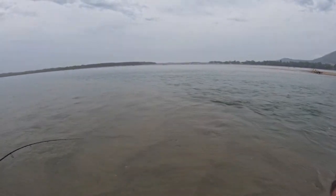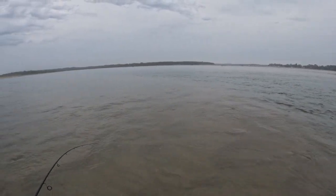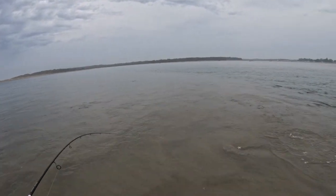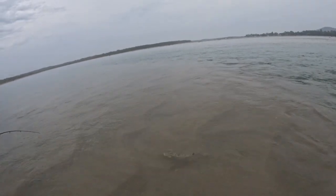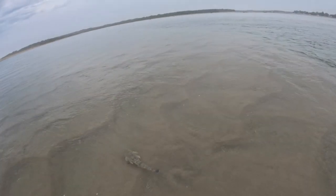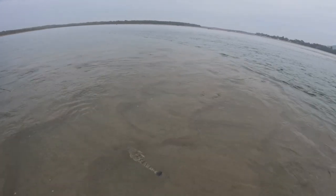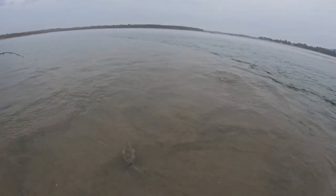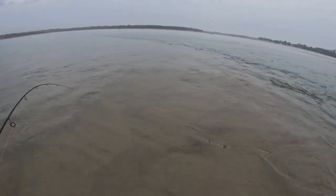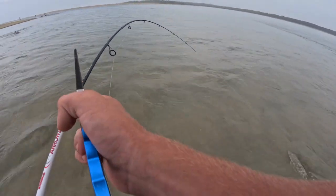First fish at this spot — it's an all right size flatty, not too bad. Spiky guy. There he is — if you can get a good look, it's probably around pushing 40 centimetres, just 40 or something like that. Just the same common sand flathead.